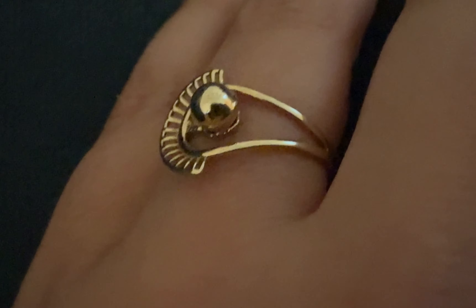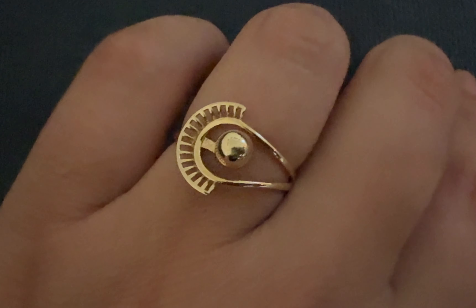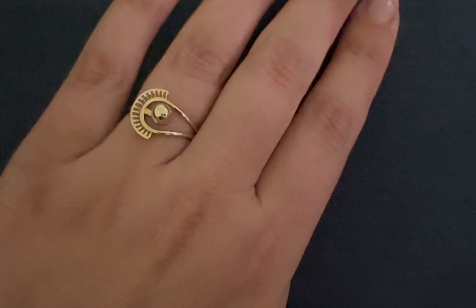I did get both of them from the same Etsy store and they're both 14 karats and they're both unique and special. I normally wear them together and I get a lot of compliments on them because they're very unique.